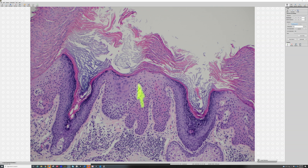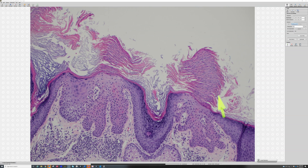Parakeratosis means nuclei that are retained in the corneal layer. Normally the stratum corneum is loose, flaky, dead keratin without any nuclei, but the nuclei are retained here. Parakeratosis is a sign that the epidermis is growing too quickly.